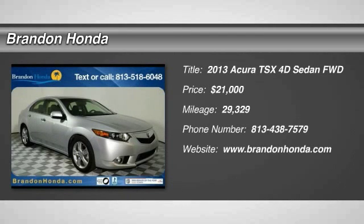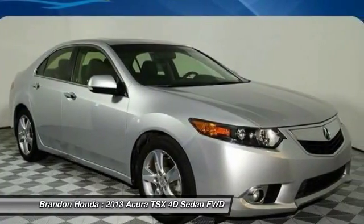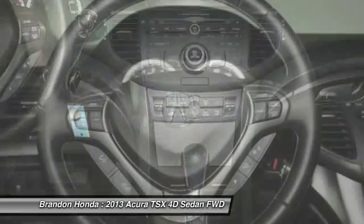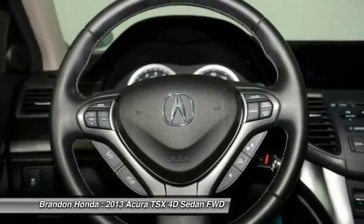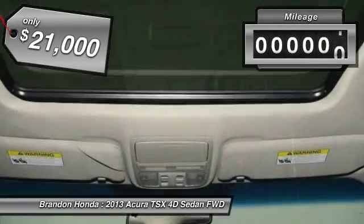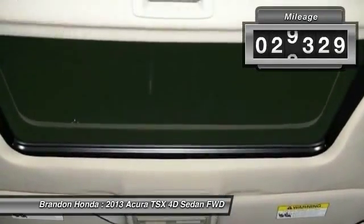The 2013 Acura TSX. The Acura TSX uses quality materials and is built with excellence. It comes equipped with a spacious interior and an impressive list of standard features and is priced below $25,000. This vehicle has less than 30,000 miles.